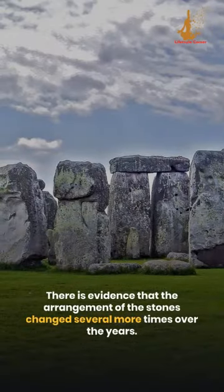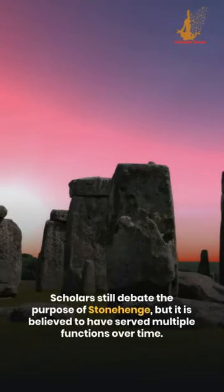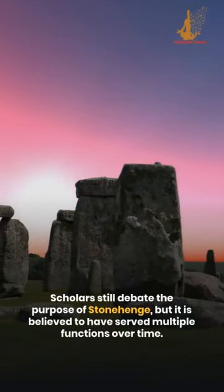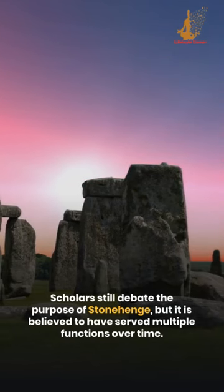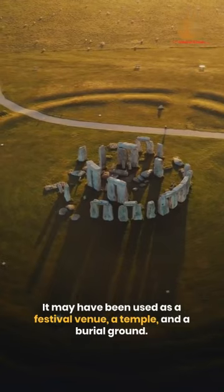There is evidence that the arrangement of the stones changed several more times over the years. Scholars still debate the purpose of Stonehenge, but it is believed to have served multiple functions over time. It may have been used as a festival venue, a temple, and a burial ground.